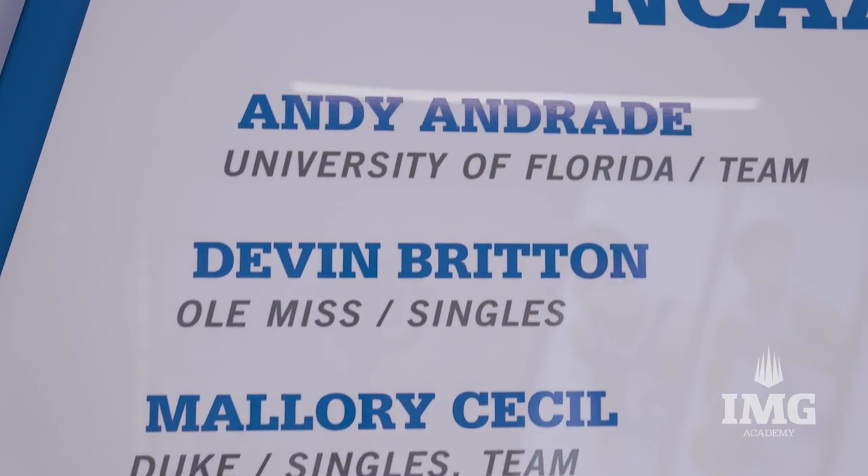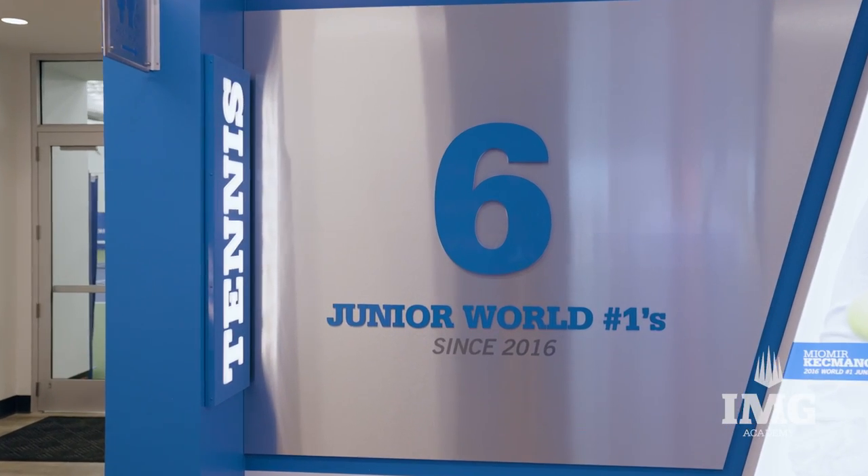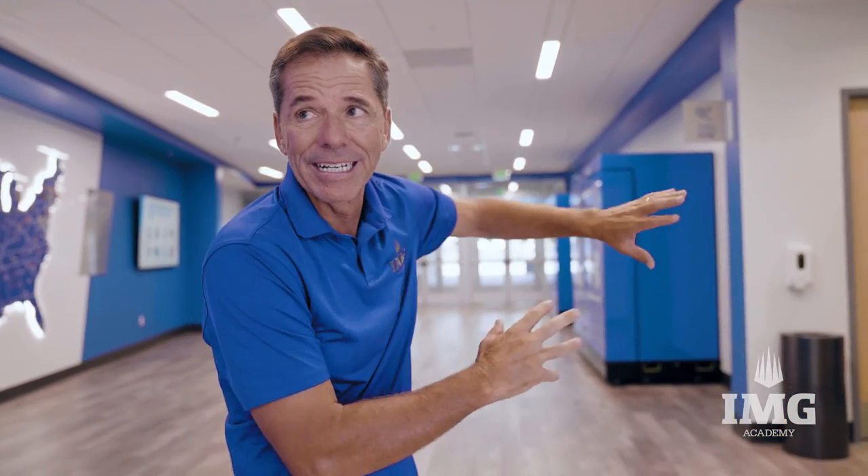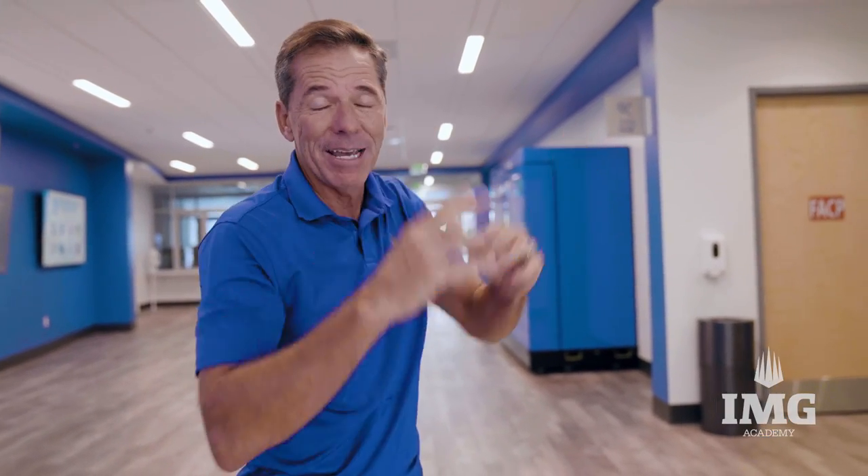All of these players helped build the legacy that is IMG Academy for tennis, and as you can see, we are thankful for all of them. We still have a whole wall where we can continue to build this type of legacy.